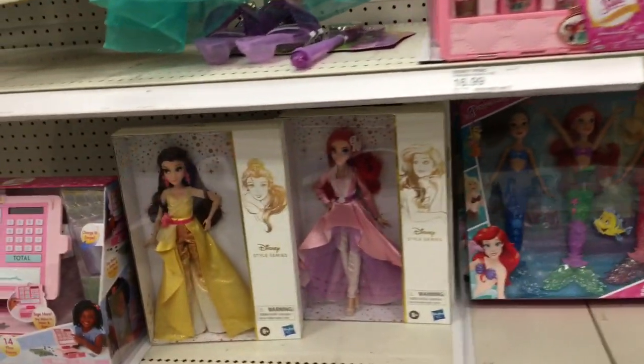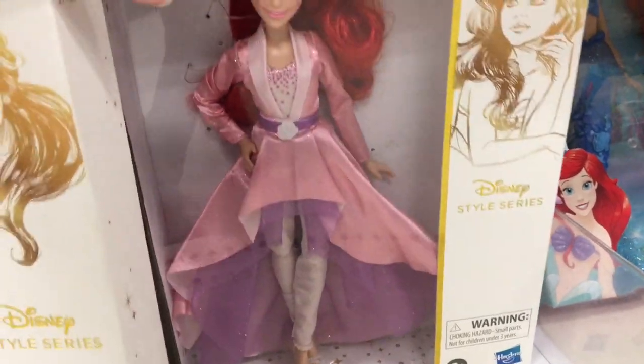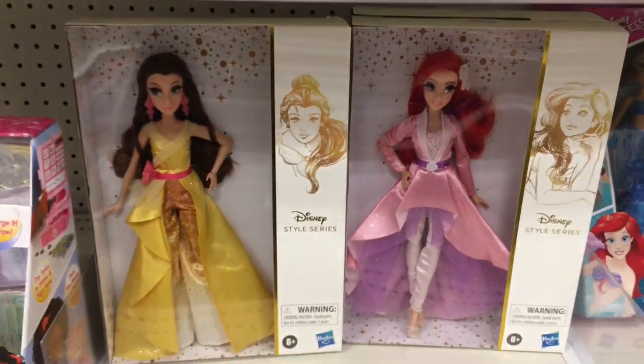And then down here they had some of the Disney Style dolls — Ariel and Belle — which are really pretty. I really love the box art design on those.